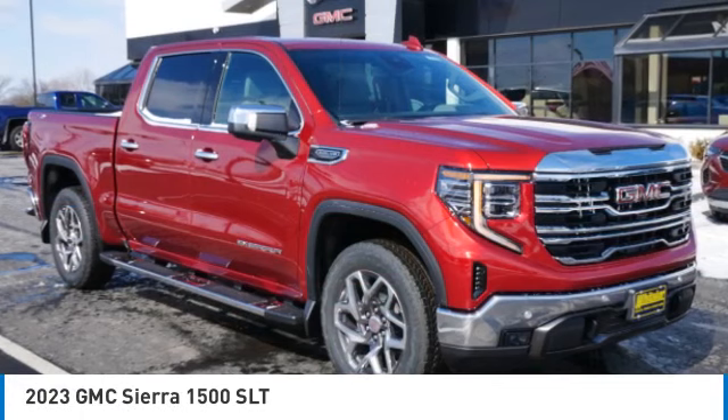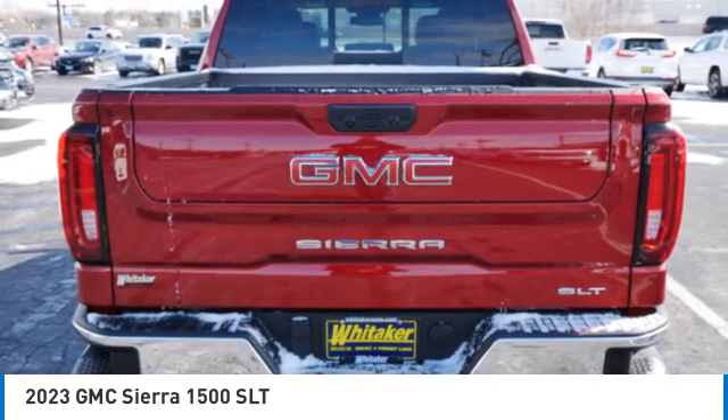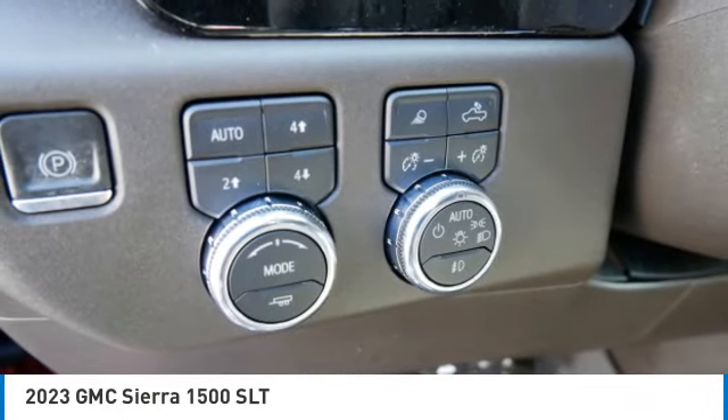Take a ride in the 2023 GMC Sierra 1500. The Sierra 1500 offers a five-star frontal and side crash test rating and a combination of mechanics and aerodynamics that give it better conventional V8 fuel economy than any competitor.